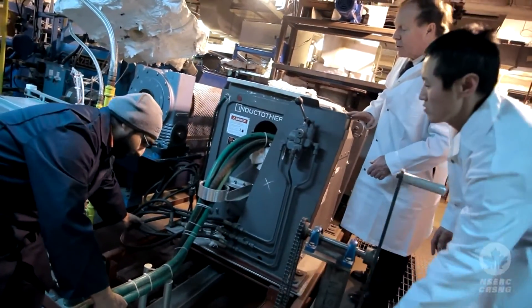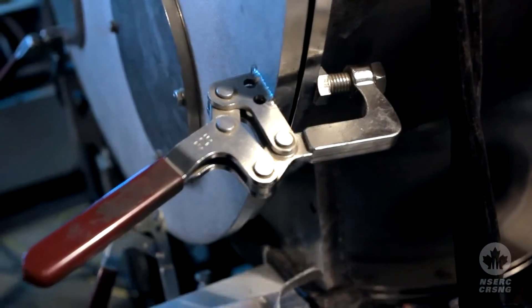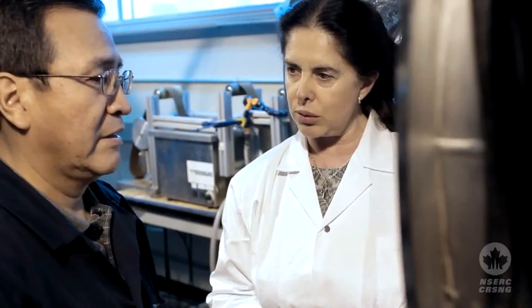Our research has been of great benefit to Canadians, particularly Alcan for instance. We did develop the Limca machine, which qualifies liquid metal cleanliness, and that is used now throughout the world to support the operations of aluminum casters.